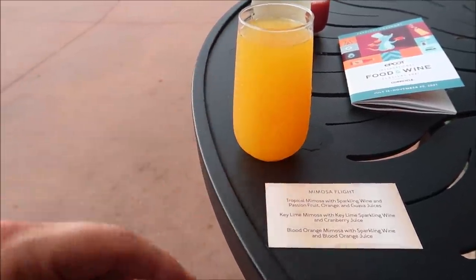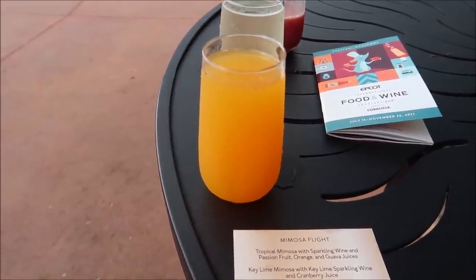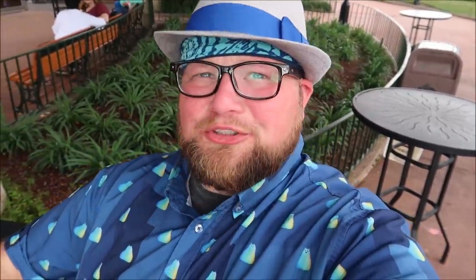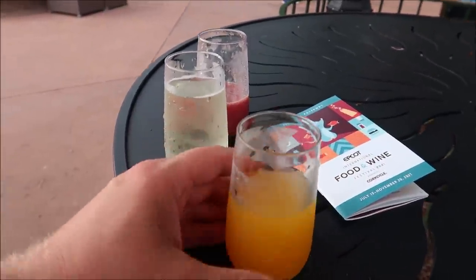Now for the blood orange — this is just sparkling wine with blood orange juice. I wonder if it's the same blood orange juice from Morocco, because I did get blood orange juice there last time. Either way they're very delicious on a hot day at Epcot. Oh, that one's good — that one's a lot better than the tropical one! Now jumping right to the key lime... nope, didn't like that one — and that's a shocker. Blood orange winner winner chicken dinner. The key lime has a lot of tart to it, which I wouldn't expect.